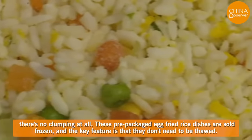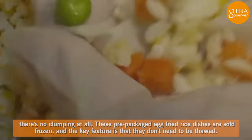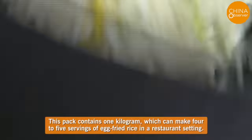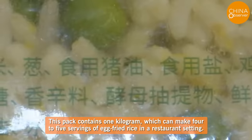These pre-packaged egg fried rice dishes are sold frozen, and the key feature is that they don't need to be thawed. Just open it up, put it in the microwave or steamer or stir fry it, and it's ready to eat. This package contains one kilogram, which can make four to five servings of egg fried rice in a restaurant setting.